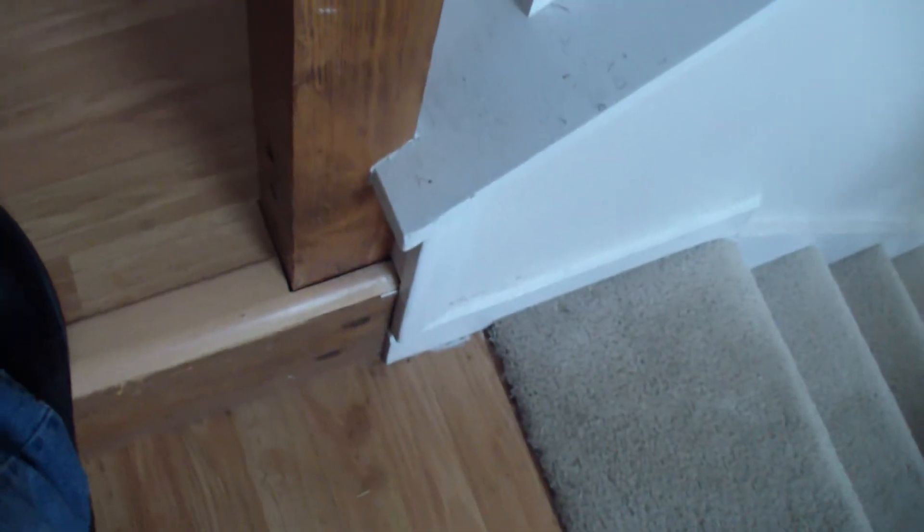You can continue to see a lot of discoloration and stains on the carpet, even more noticeable on the stairway. You can see the edges have frayed so patching the carpet is not an option. You can see here the damaged step as well.